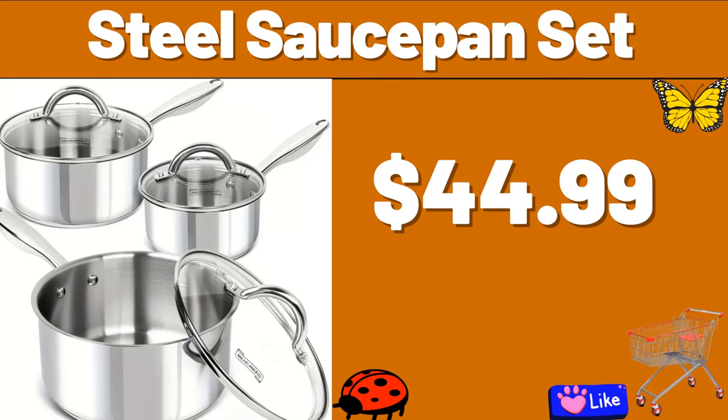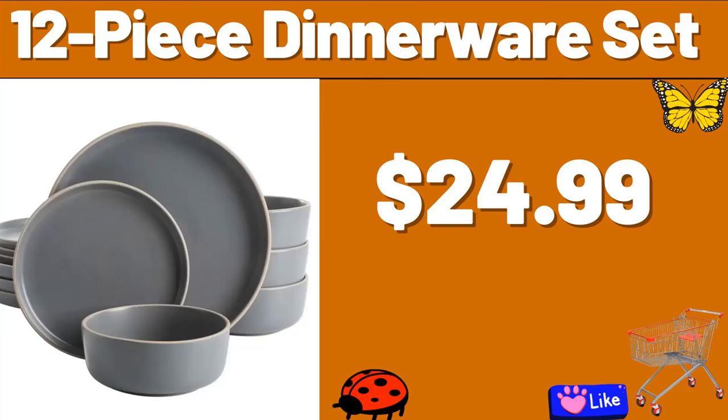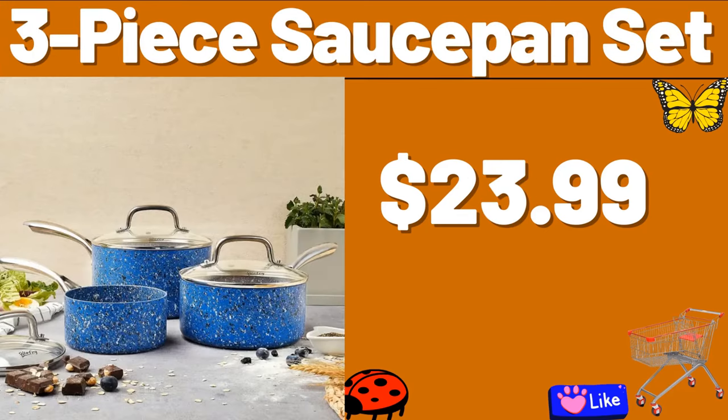Friends, please do not forget to subscribe to the channel and like our video. 12-piece Dinnerware Set, $24.99. 3-piece Saucepan Set, $23.99.